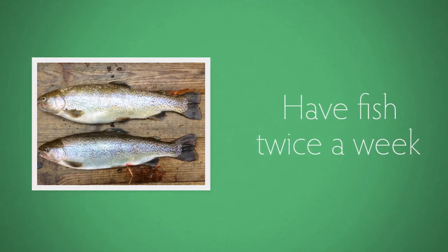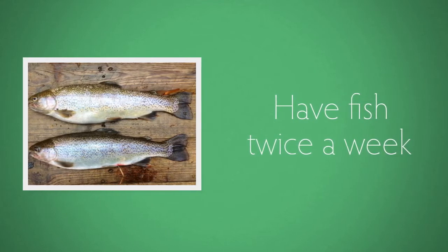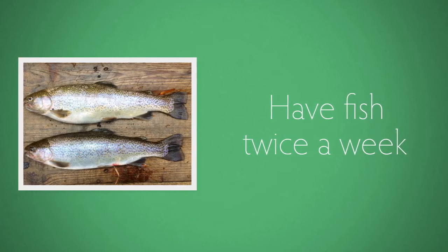Have fish twice a week. One of these should be an oily type such as salmon, mackerel or sardines. Canned varieties of these count too.